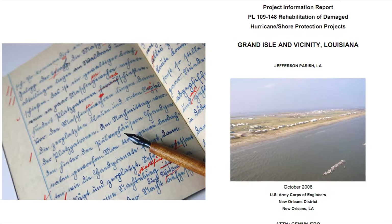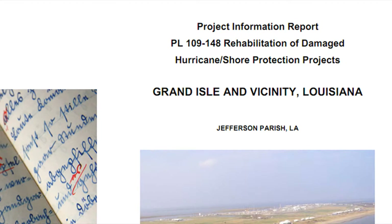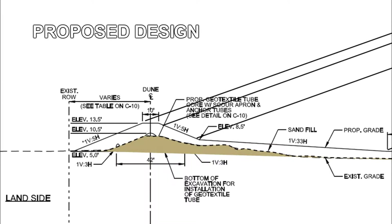MVS developed a Project Information Report, PIR, that detailed damages from all the storms, provided engineering alternatives for repairs and rehabilitation, and developed cost estimates for proposed actions.